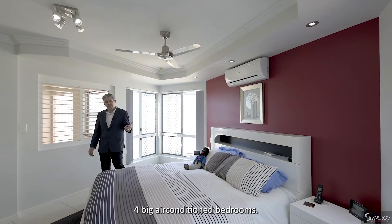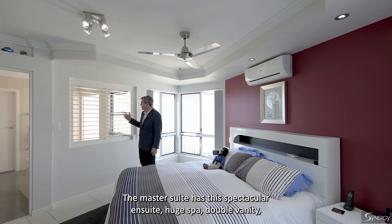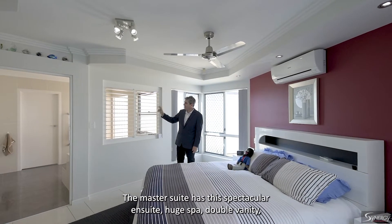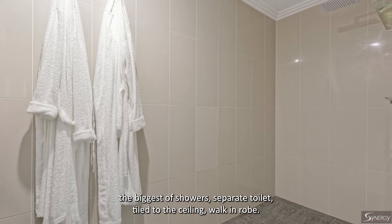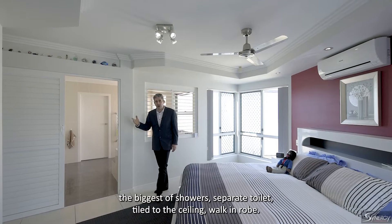Four big air-conditioned bedrooms. The master suite has this spectacular en-suite — huge spa, double vanity, the biggest of showers, separate toilet, tiled to the ceiling, walk-in robe. Fantastic.